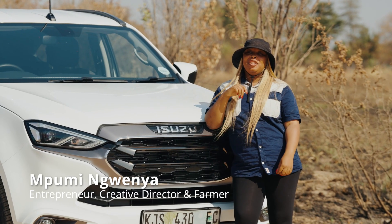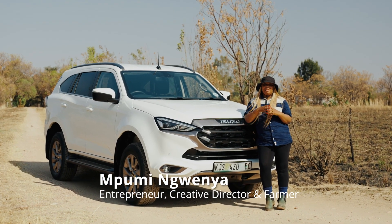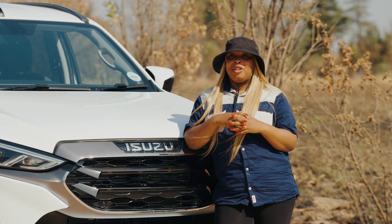Hi, my name is Mpubengwenya. I'm an entrepreneur. I'm into advertising — I own an advertising company and I'm a creative director. I'm also into farming, and you'll be spending the day with me today.